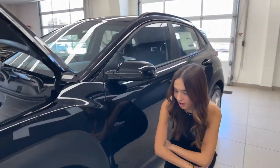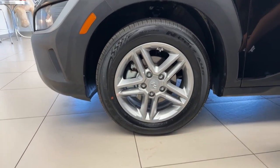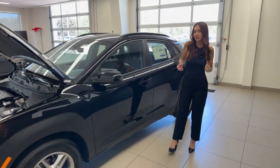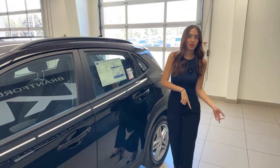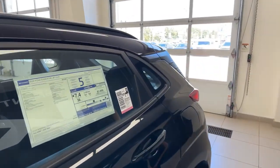On the wheels, we have 16-inch aluminum alloy — they look pretty stunning, especially with the black exterior paint. There are many colors available on the Kona that make it a fun, unique, funky vehicle. On the side, we have a turn signal indicator on the mirror. No blind spot detection at this trim level — you'd have to move up to the Preferred. This comes in at a great value of $22,899 Canadian. The fuel rating is 7.4 liters per 100 kilometers city and highway mix.